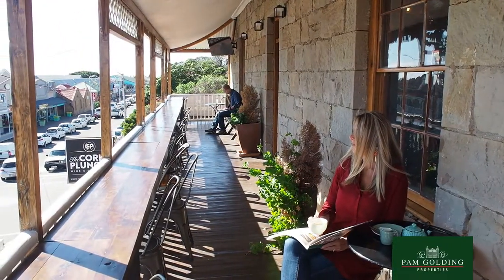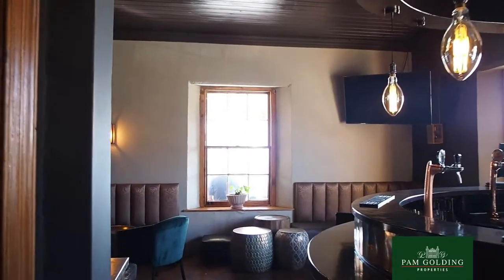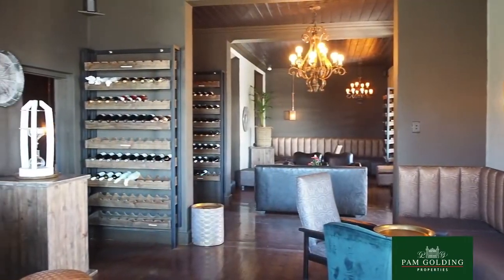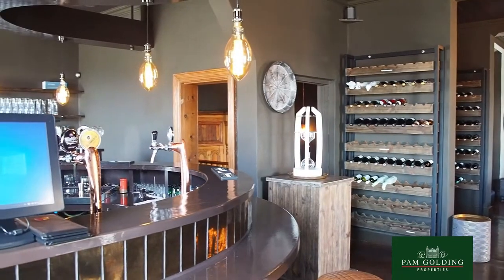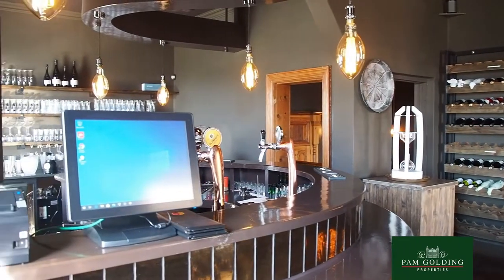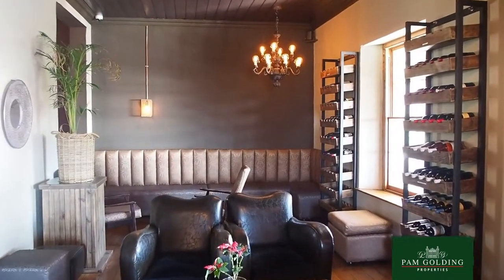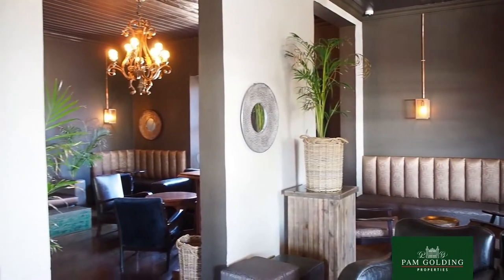Hi, I'm Hetty and I'm an Area Specialist for Pangolding Properties in Mossel Bay Central. I absolutely love Mossel Bay for its rich architectural history and especially the original sandstone buildings. Some of these buildings date back to the 1800s and they've been beautifully preserved and restored such as this building. This is part of what makes Mossel Bay so special and I would love to show you some of these properties today.